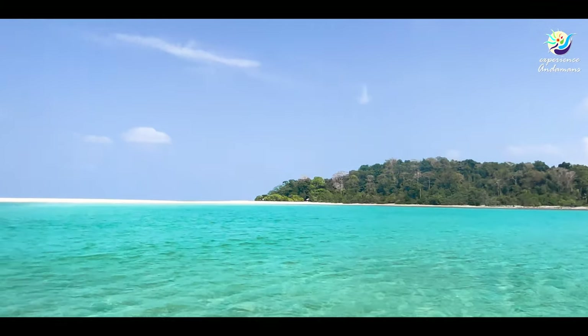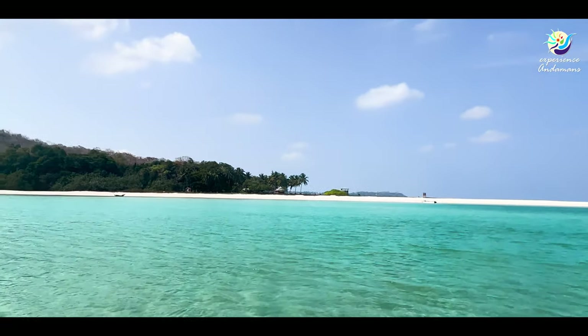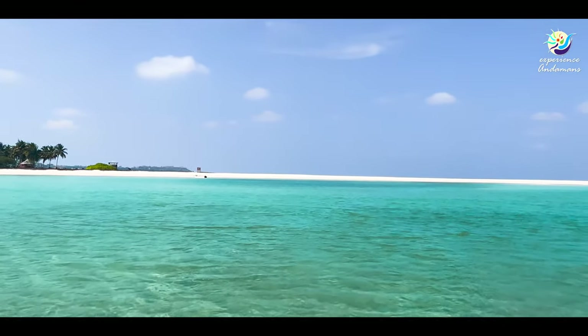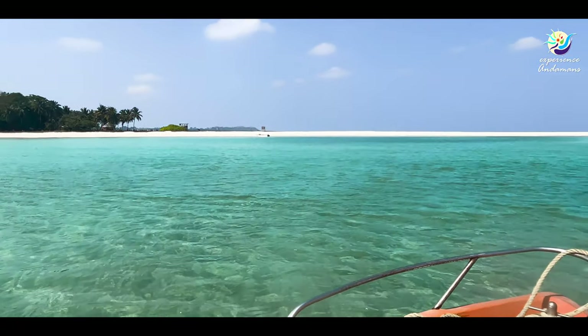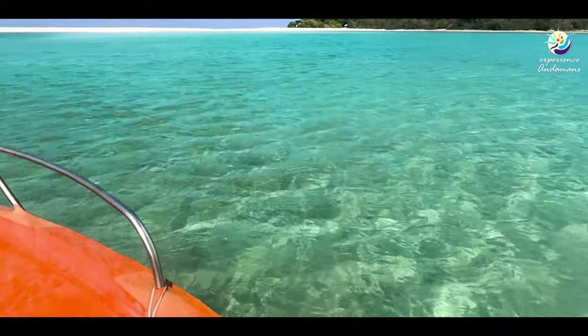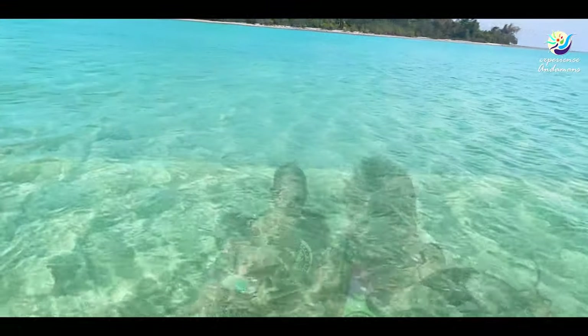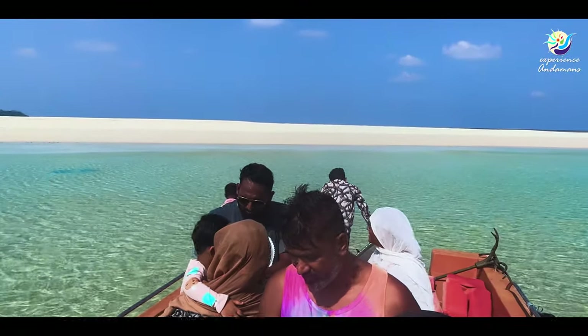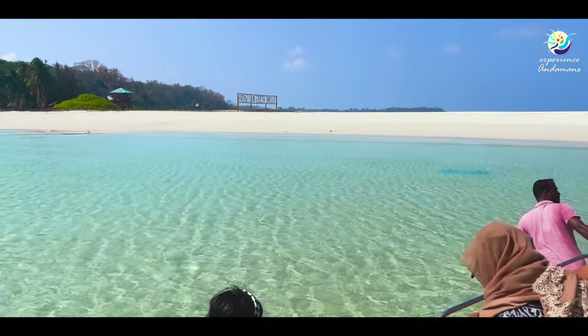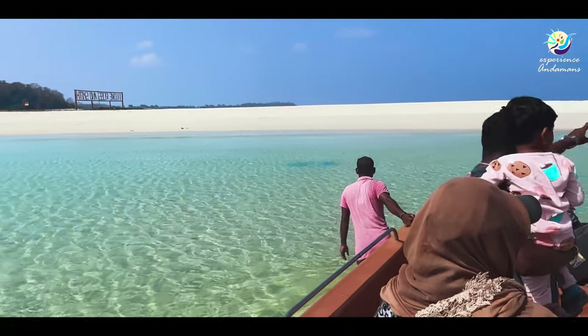This is Ross & Smith Island — Ross on one side and Smith on the other. If you're confused about Ross Island in Port Blair, this is a different island. The water is turquoise green. Just amazing. We will go from here to that side where changing rooms and everything is available.